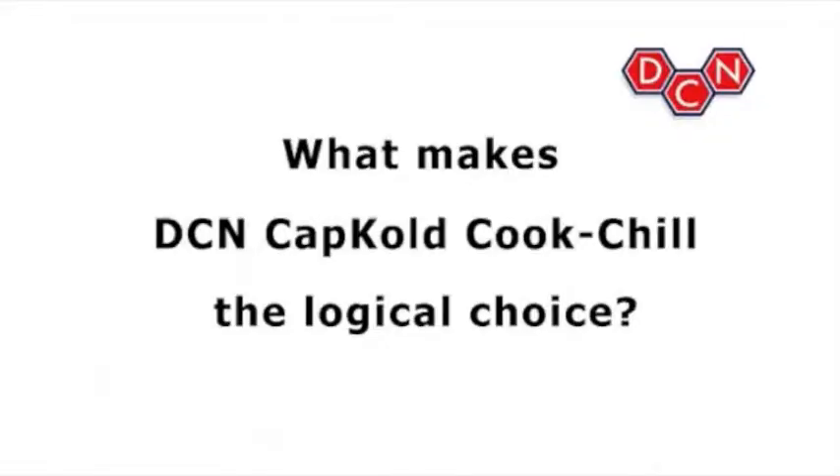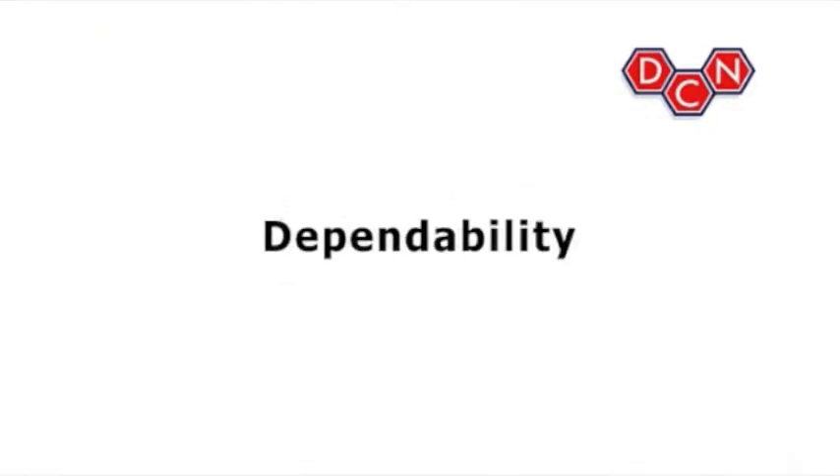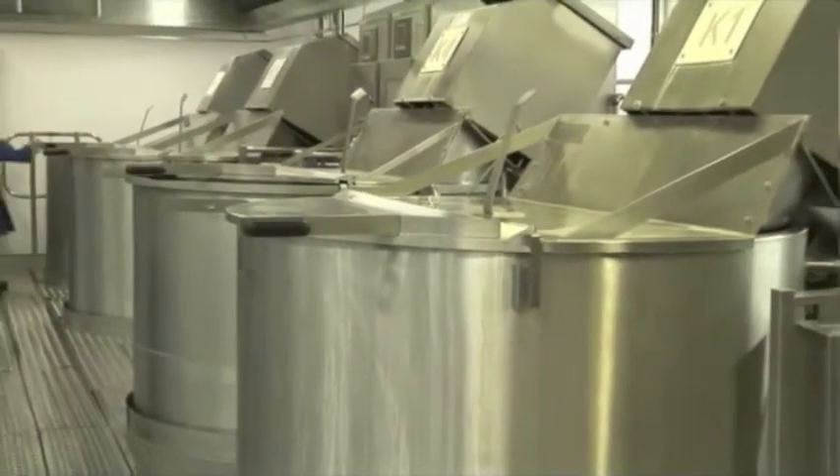What makes DCN cap-cold cook-chill the logical choice? Dependability. You can depend on DCN equipment. Systems installed more than 20 years ago are still going strong. That's dependability.